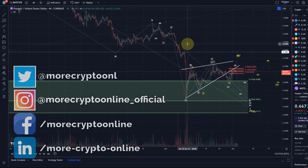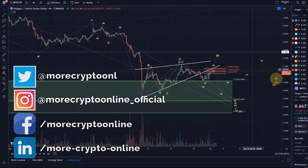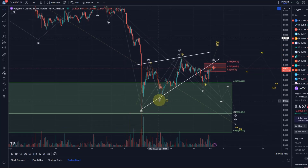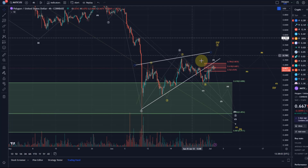Hello and welcome to another update video about Polygon Matic. I want to focus on the short term — we're dealing with a setup in which one more low is very likely in my opinion. The move up here looks corrective again, and it reached resistance again. We also had our resistance level up here and it sort of maxed out what it could do in this wave four.